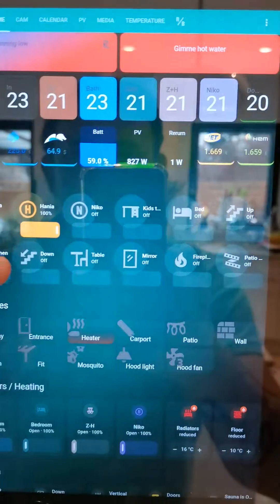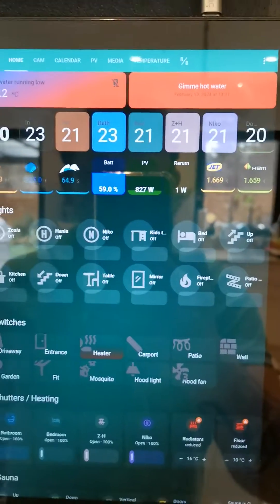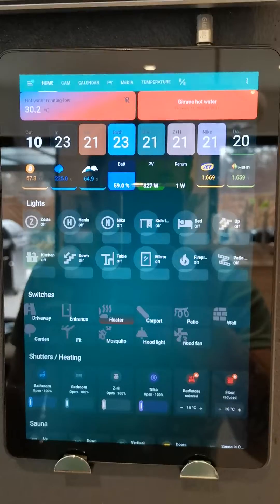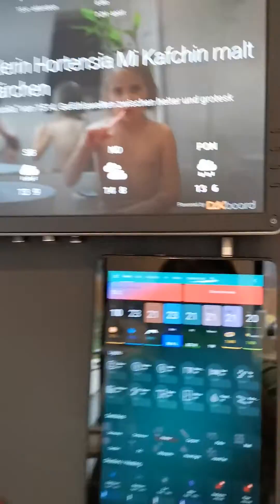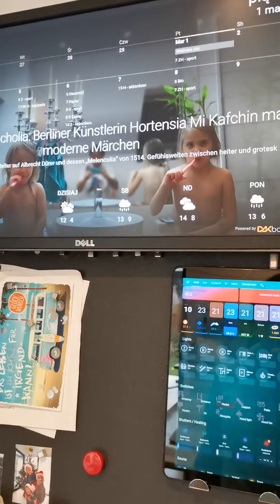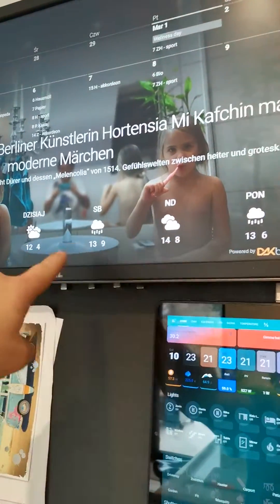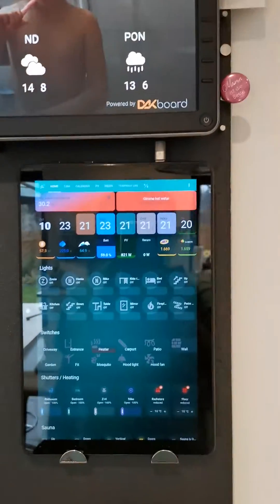I've shifted the icons to the left side. The nicest part is that above you have a big screen with notifications, RSS feed, weather, and the clock. Then you can say: Alexa, open the gate.